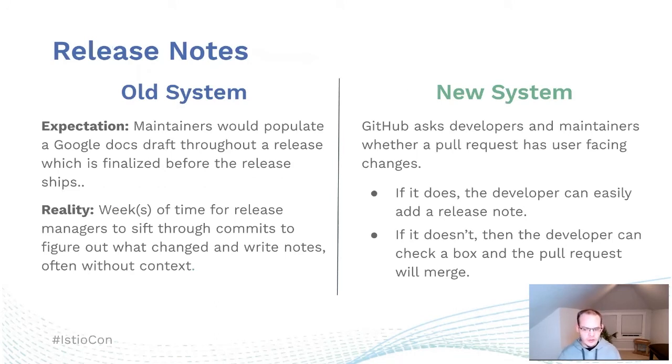Under the old release note system, we had a draft Google document that we would create for each release and expected to be populated over the release cycle. What ended up happening is the release would come due and the release managers would find the draft was often empty, which meant they had to go through commits, figure out what changed, understand the context, whether those changes affected users — trying to come up with all of this on the fly. It usually took a week or more to produce those release notes.